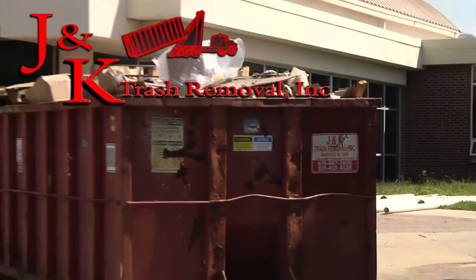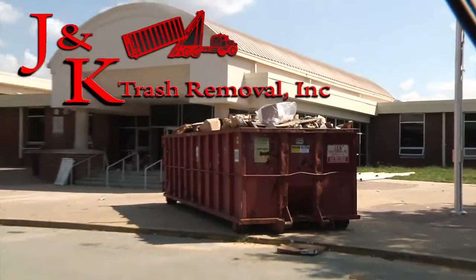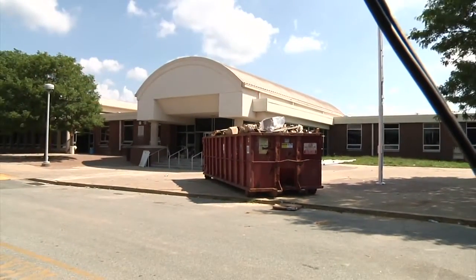The often overlooked part of home renovation is the dumpster. The trickiest thing about a dumpster is knowing what size you need.